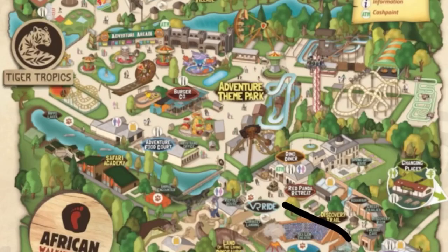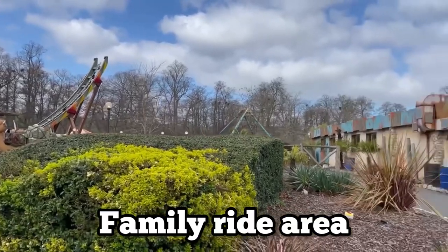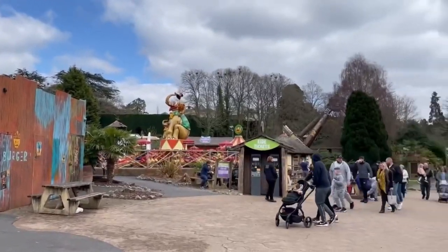We made our way past the red pandas towards the theme park area. It's quite a family ride area so nothing massive, but we did go on a few rides which were quite good, so definitely worth a look if you're there.